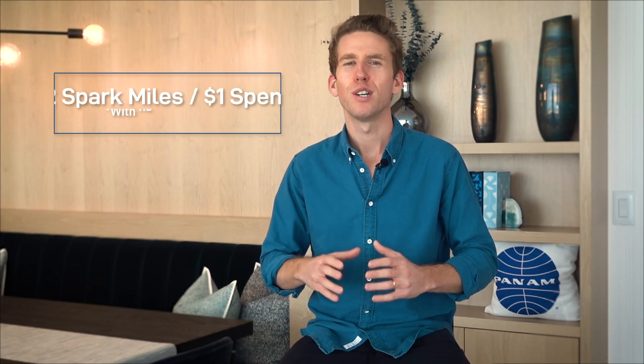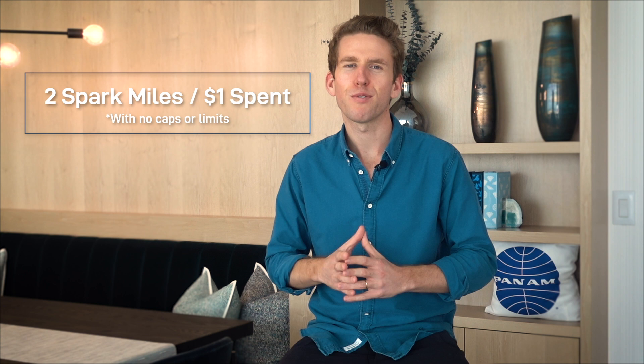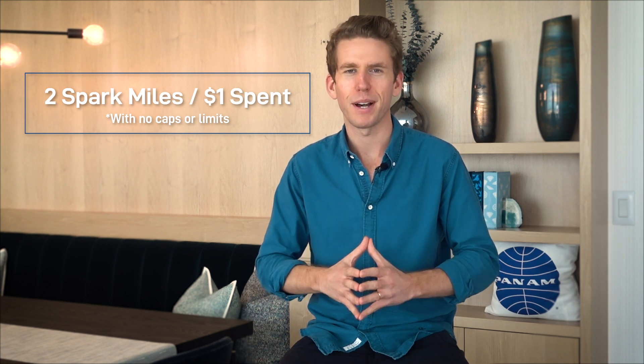The card offers two Spark Miles per dollar spent. It doesn't matter what the purchase is — you get unlimited double Spark Miles per dollar spent.